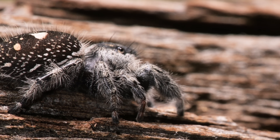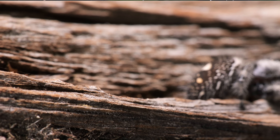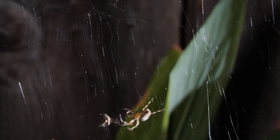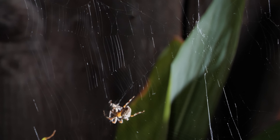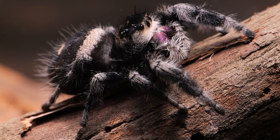Every jumping spider must learn to stalk and pounce — they don't use a web to catch prey. To make the next generation of killers in training, she'll need a mate.